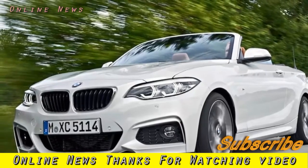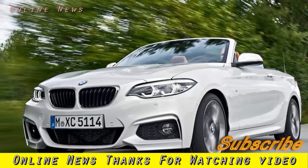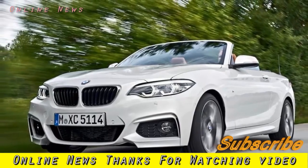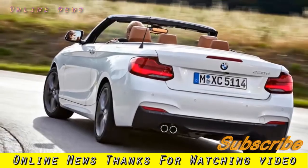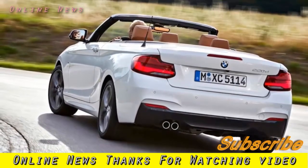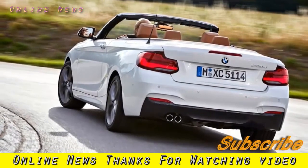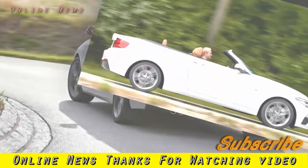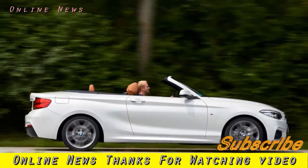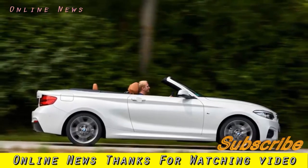BMW 220d convertible M Sport 2017 review. The 2 Series range receives a light facelift enhancing its exterior and interior look, improving infotainment, and adding more standard kit. The BMW 2 Series has undergone the latest wielding of BMW's design department's surgical knife, resulting in a facelift for all coupe and convertible variants as well as the 1 Series they're based on.